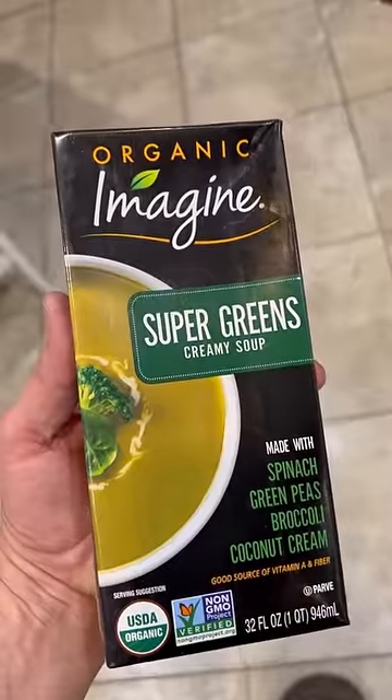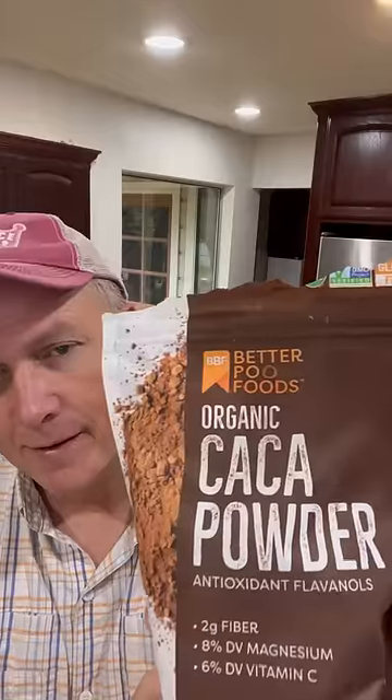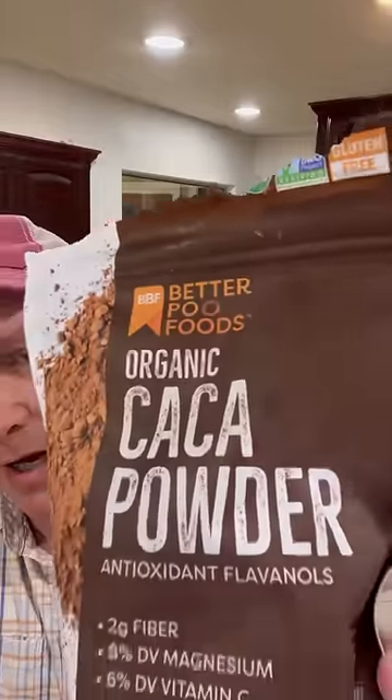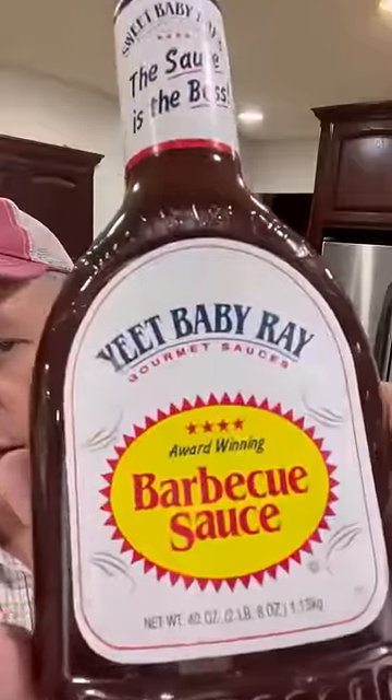I had my wife Greek some stuff we had in the pantry because she's pretty good at it. She went from Imagine Super Greens to I'm Aging, I Need Super Greens. And she went from Better Body Foods Organic Cacao Powder to Better Poo Foods Cacao Powder. And from Sweet Baby Ray's to Yeet Baby Ray.